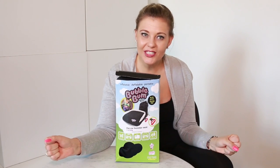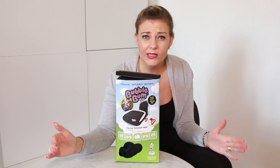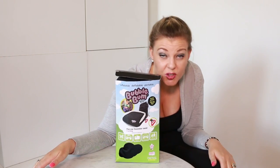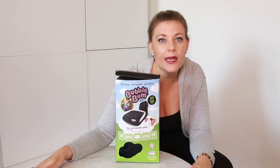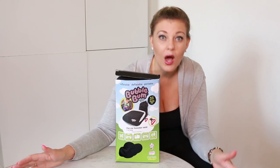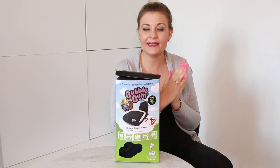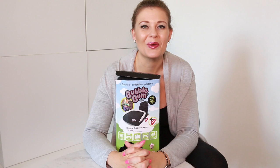Hi everybody and welcome back to our channel. Today I'm coming at you with something absolutely fantastic and awesome. This product has been featured on Fox News, USA Today, The Wall Street Journal, ABC, NBC and so many more. I always try to bring you a fantastic product and today I'm not going to disappoint. Stay tuned and see what we're going to talk about.